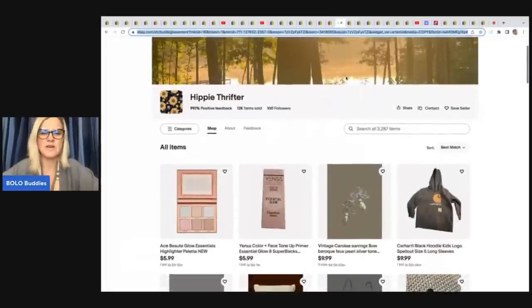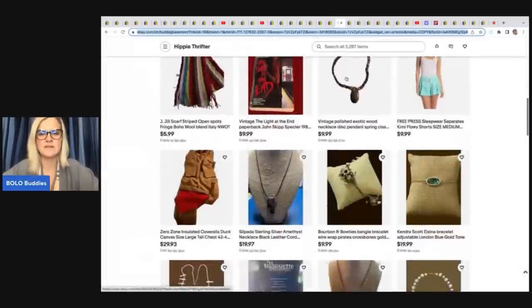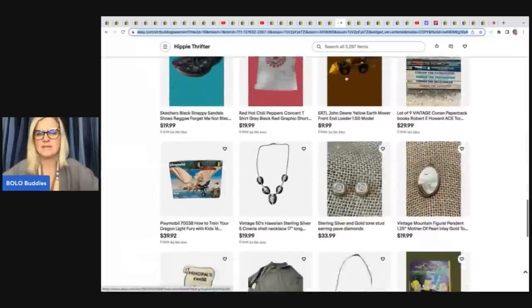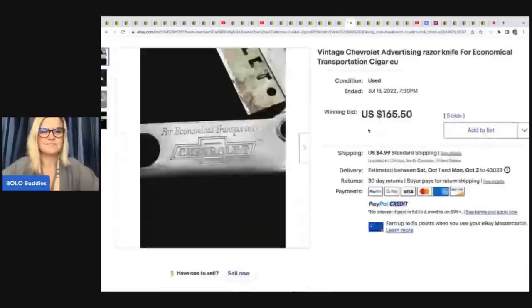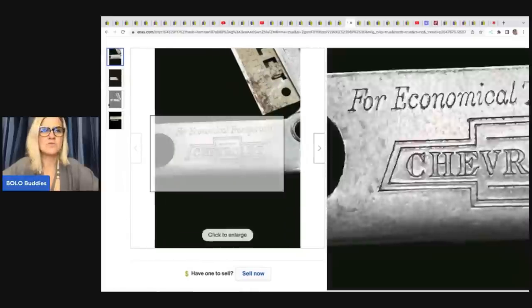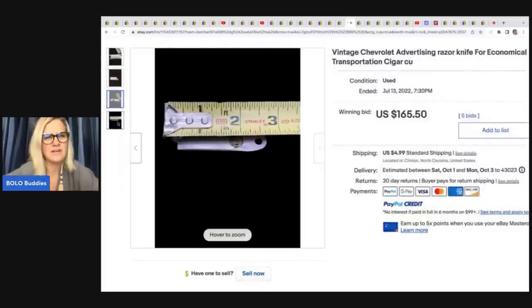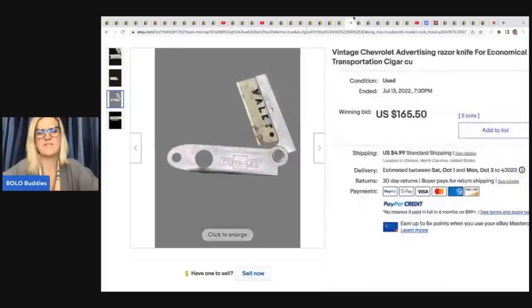The Hippie Thrifter has a wide variety of items on her eBay store, including jewelry. She sold a vintage Chevrolet advertising razor knife for 'economical transportation' cigar — I think it's a cigar cutter. She got it at an online auction for $1 and it sold for $165.50.